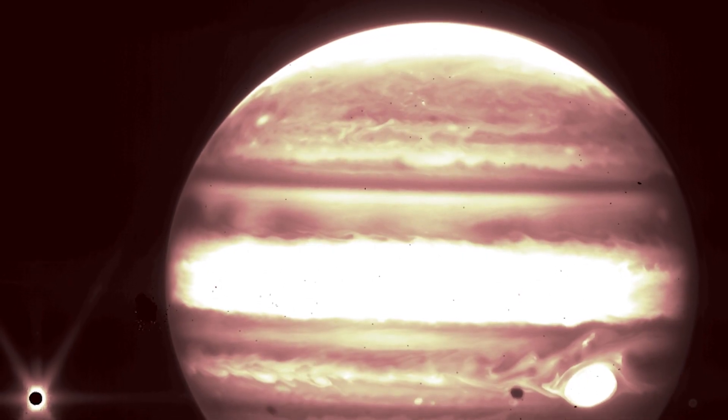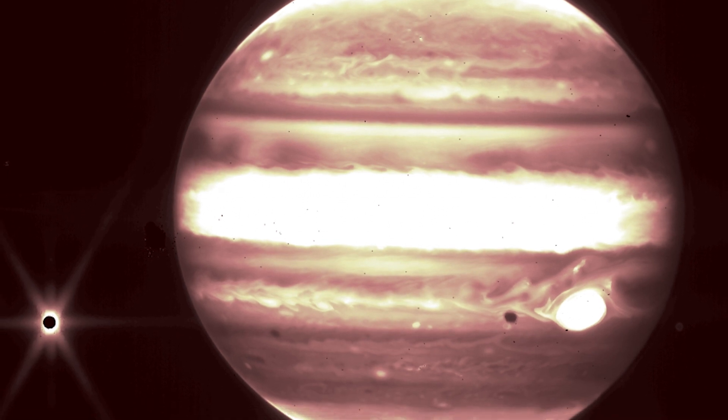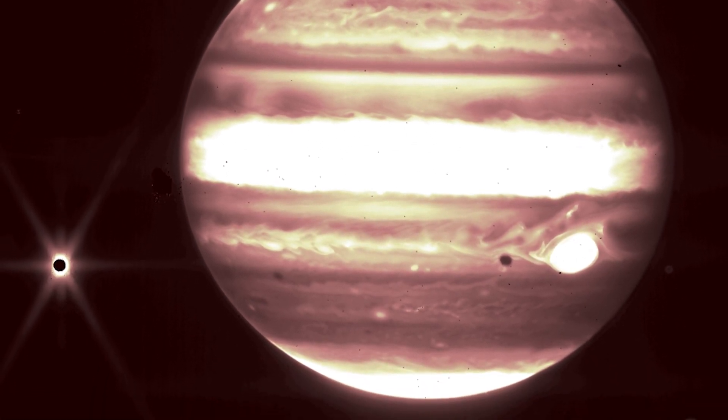They discovered that Jupiter's Galilean moons, one of which is the biggest moon in our solar system, would swiftly obliterate any huge rings that may have formed.